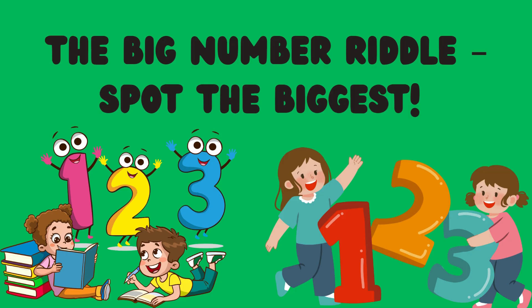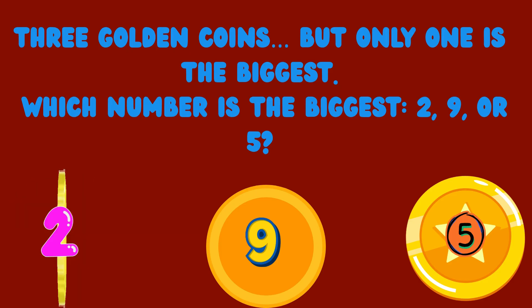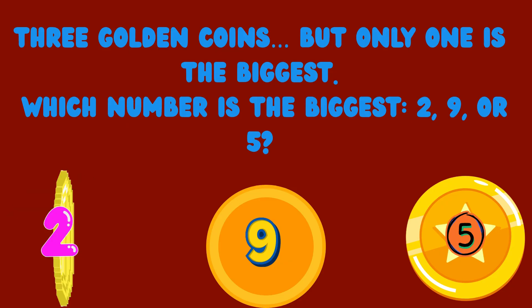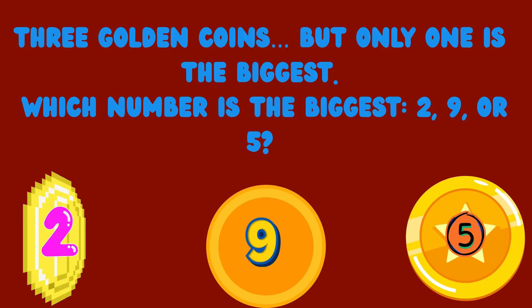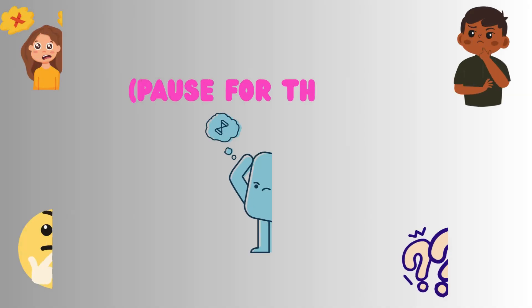The big number riddle — spot the biggest! 3 golden coins, but only one is the biggest. Which number is the biggest: 2, 9, or 5? Pause for thinking.